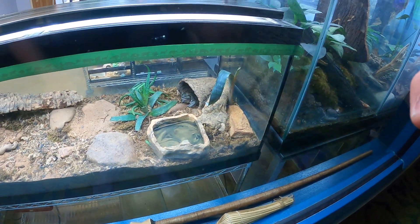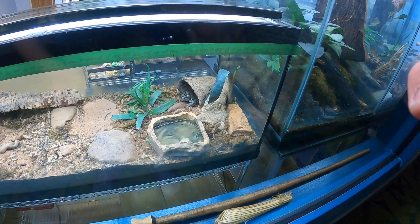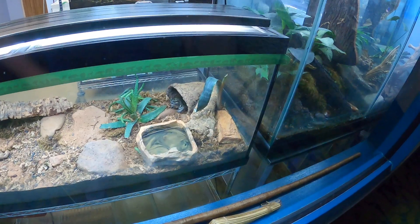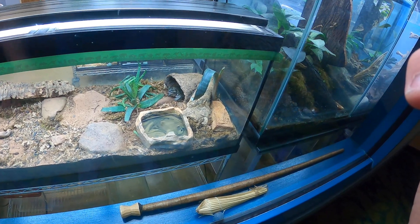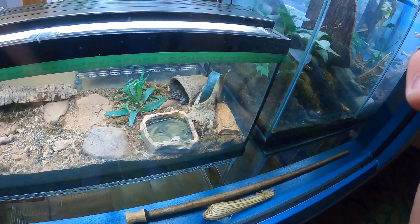Hello, guy over there. It's a Colorado River Toad. The Colorado River Toad's scientific name is Inleus alvarius.